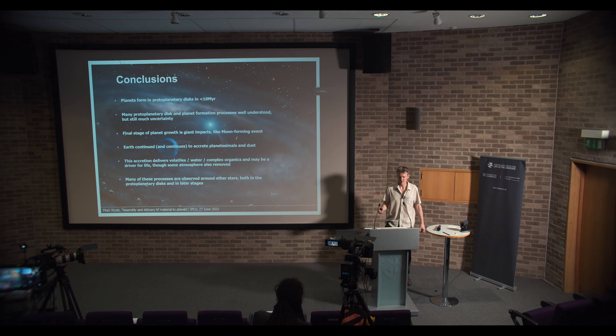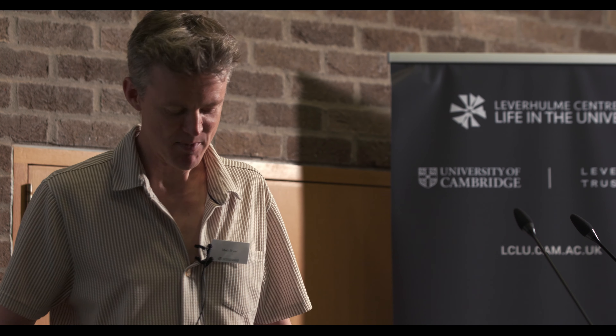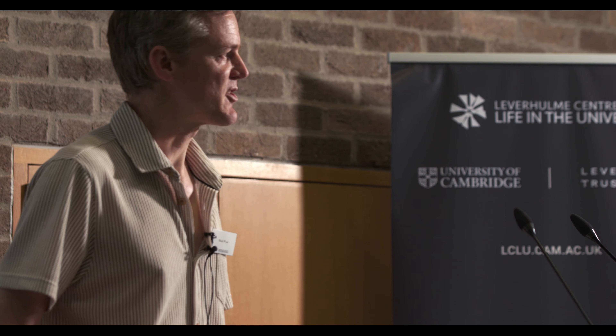So I'm going to leave it there. The quick summary is: planets form in protoplanetary disks, but they can continue to be bombarded throughout their history, and we see some of these processes going on in other systems as well.